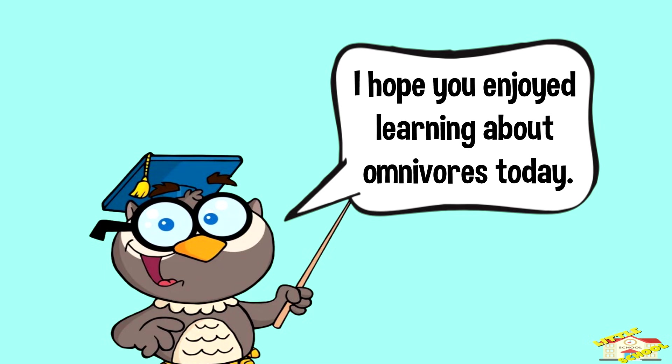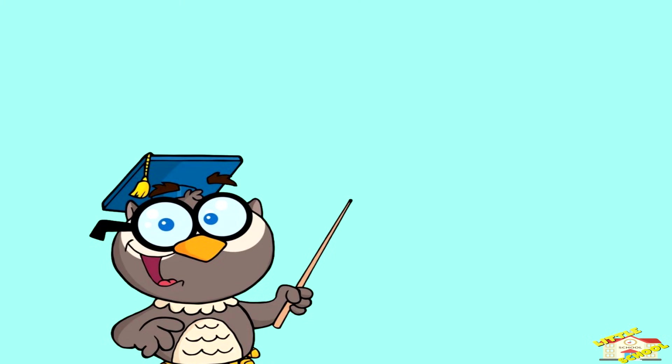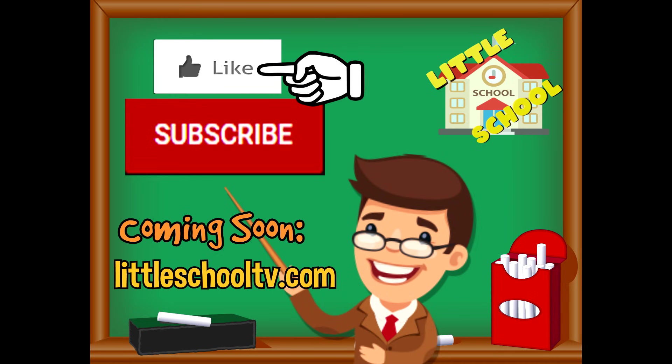Take care now, bye bye! If you enjoyed the video and want to see more videos from us, please click the subscribe button. Also give us a like — that will help us. We thank you so much and we do hope that you enjoy our videos. See you soon!